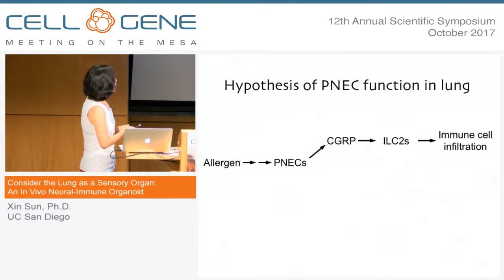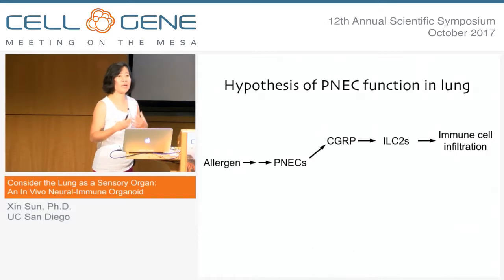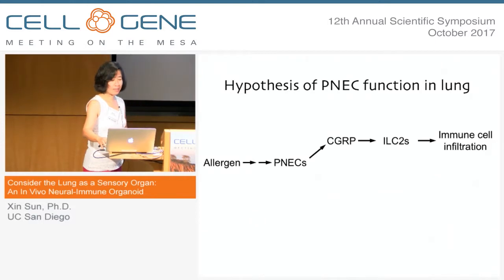This allows us to put CGRP in the picture: once the ILCs are activated, there is an abundance of literature suggesting that leads to further immune infiltration, leading on to a full-blown immune response. I want to come back to GABA, because even though GABA has no effect on ILC2s, there is a lot of support in the literature suggesting it's involved in asthma.